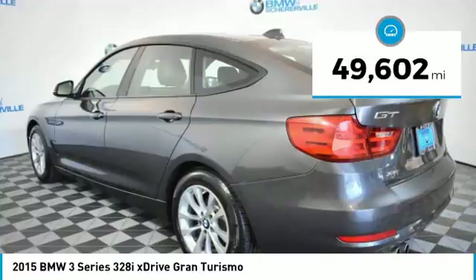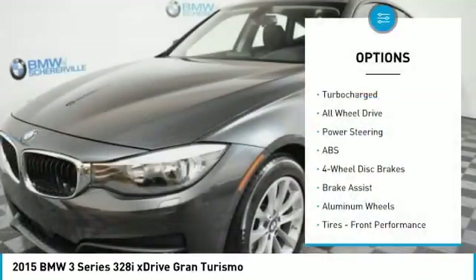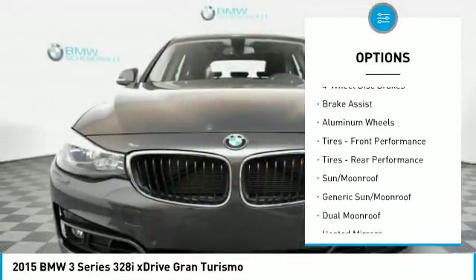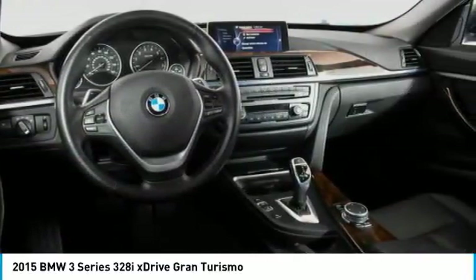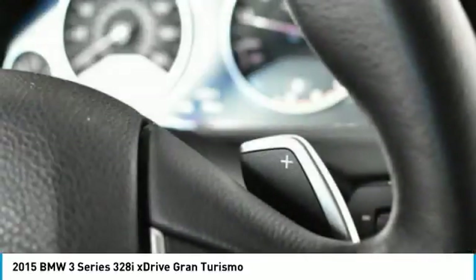This vehicle has less than 50,000 miles. Here are some of this vehicle's great options: traction control, keyless entry, steering wheel audio controls, power liftgate, all-wheel drive, anti-lock braking system, power passenger seat, stability control, leather-wrapped steering wheel, and Bluetooth.